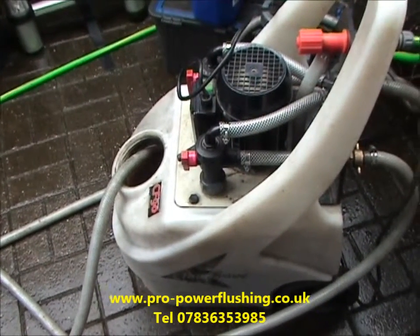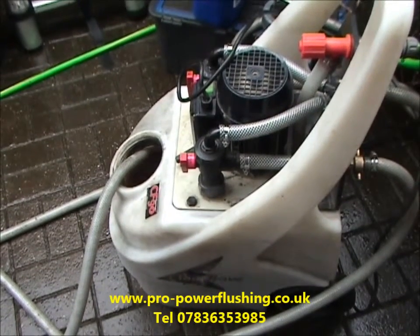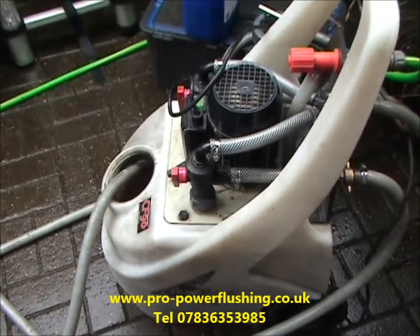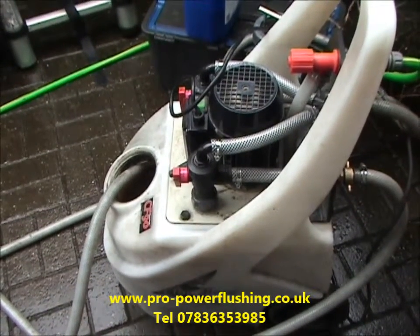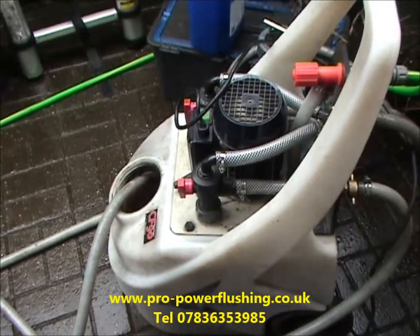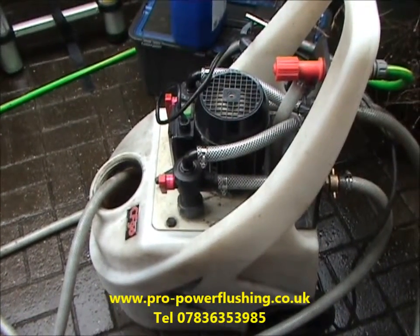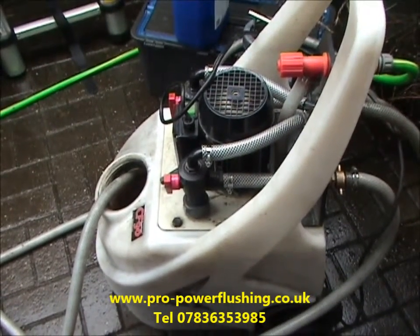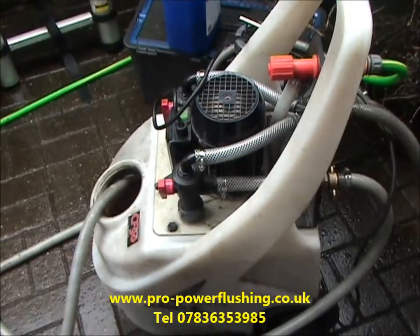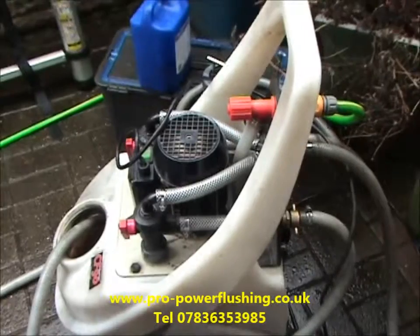Even if you've got an old system — this is a fairly old open vented system today — the customer's boiler was cutting out after 15 seconds because of blockages in the system. We've cleared those blockages. We've had the boiler running with the power flushing pump attached, gone in through the pump housing, through the big pipes. We've had to take pipes upstairs through the window — we can't really show you because of the rain.